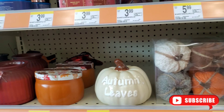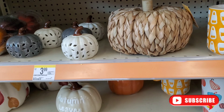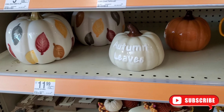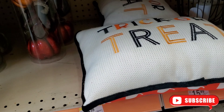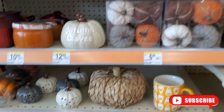Autumn decor here — autumn leaves for $12.99, little cute pumpkin for $3.99. Just a little, not too much, just quick and go. They have a 'Hello Fall' pillow and a trick-or-treat one — very limited — for $15.99. Super cute fall decor.